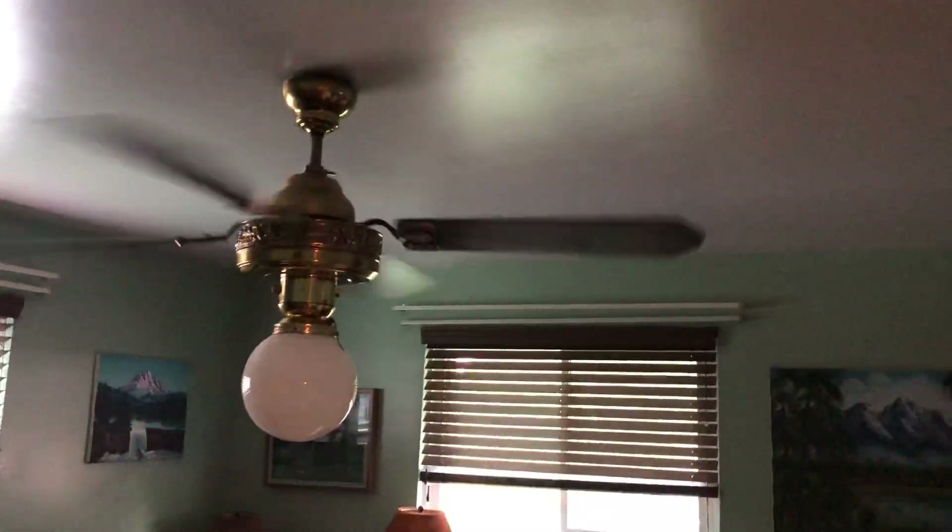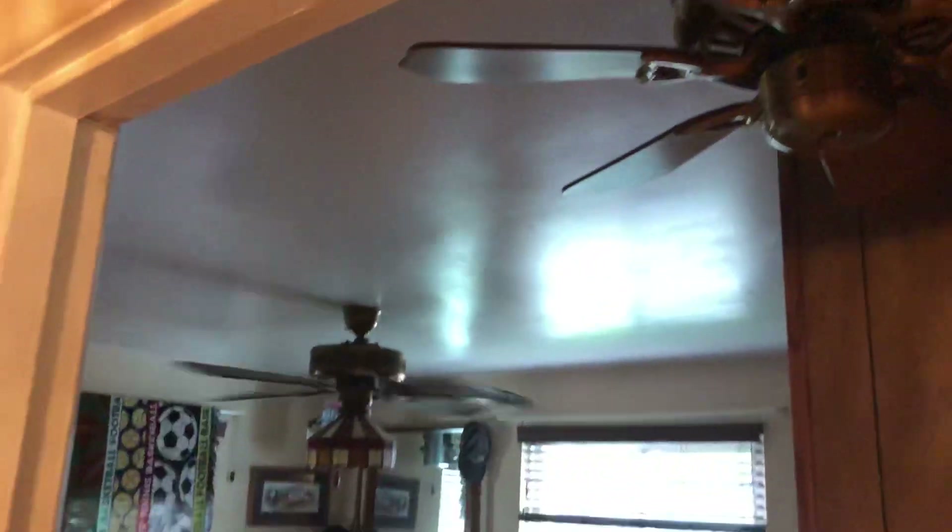And that's about it for this video. Thanks for watching — I hope you enjoyed the ceiling fan tour. Oh yeah, there's also a little Homestead 29-inch universal fan above my door. I just have it hanging there for kicks — it's not even wired up.